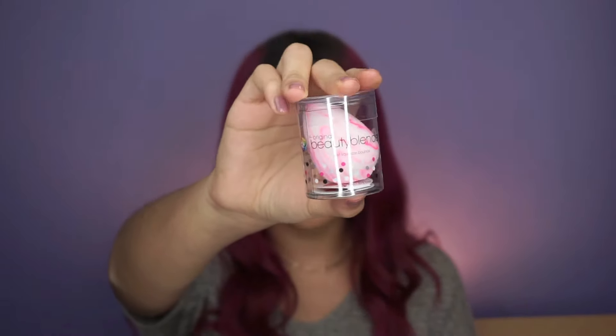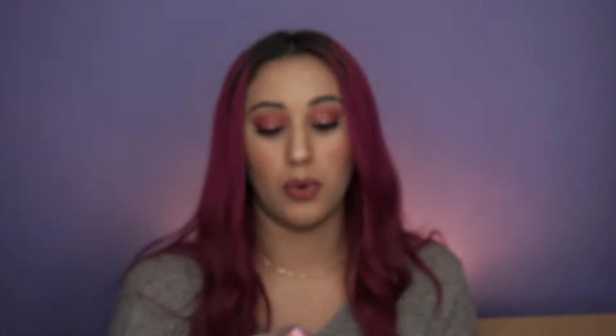I also stocked up on the original Beauty Blender — this is a Sephora exclusive and it's so pretty, like a marble of white and pink. I'm obsessed with it and kind of don't want to dirty it. I also considered the black one but decided to hold off and buy it another time, since I also have a lot of drugstore makeup sponges I love.